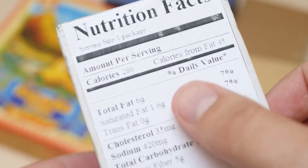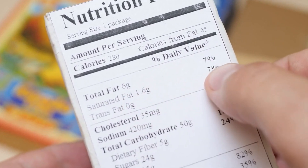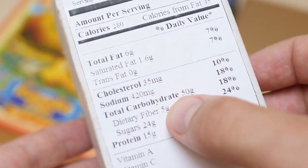Additionally, most dietary supplements are not regulated by the FDA, so it is important to do research and verification before purchasing.